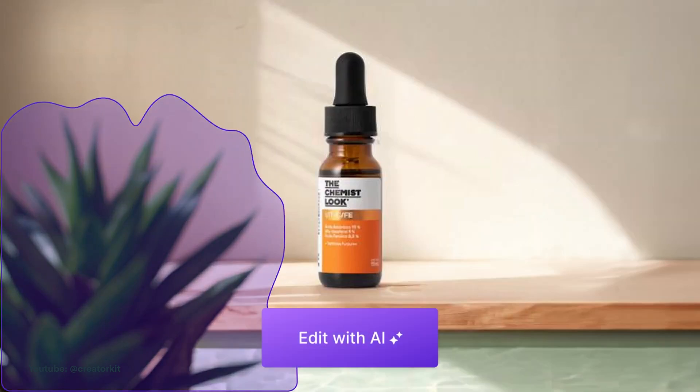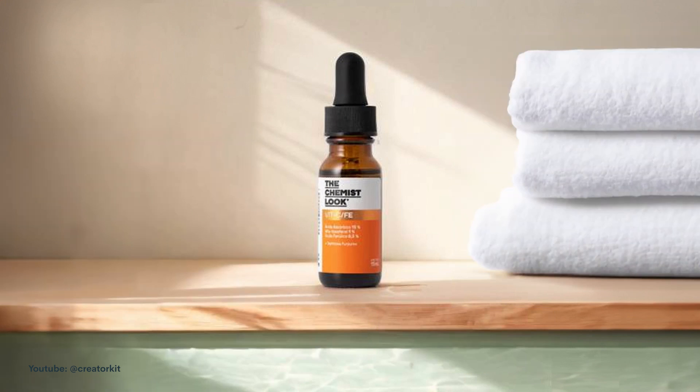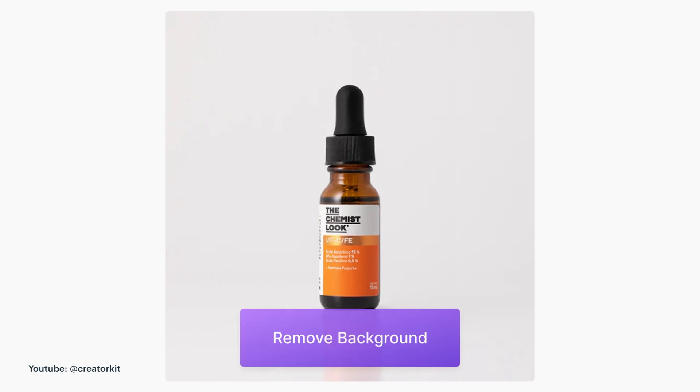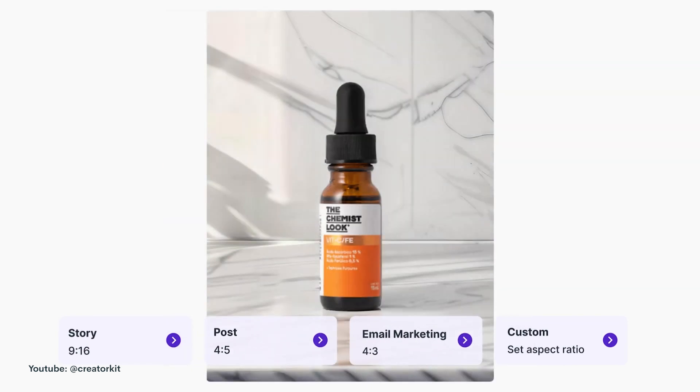People online may spend with their wallet, but they buy with their eyes. And that's why having compelling mock-up photos can mean the difference between a sale or a bail. If you don't want to pay for an expensive photo shoot or buy all the samples, try Creator Kit. It's an AI program that takes product photos and adds, removes, and edits any background. It automatically enhances the quality of product photos and can also add stickers, filters, or logos. Plus, it tailors your pictures to where you plan on posting them, like your store, socials, or emails. Boost your SEO ranking with high-quality images that'll turn those views into sales.